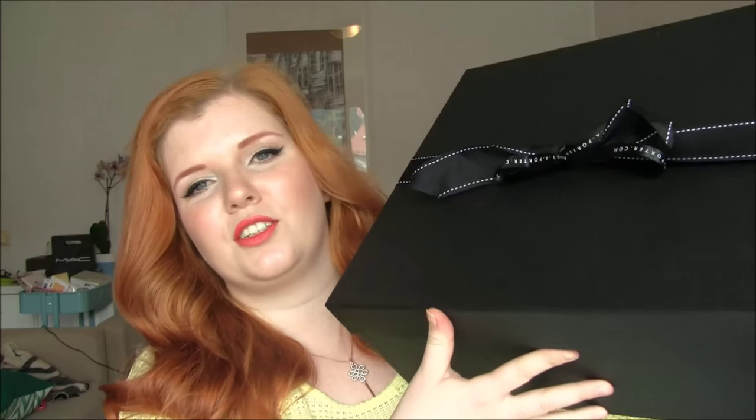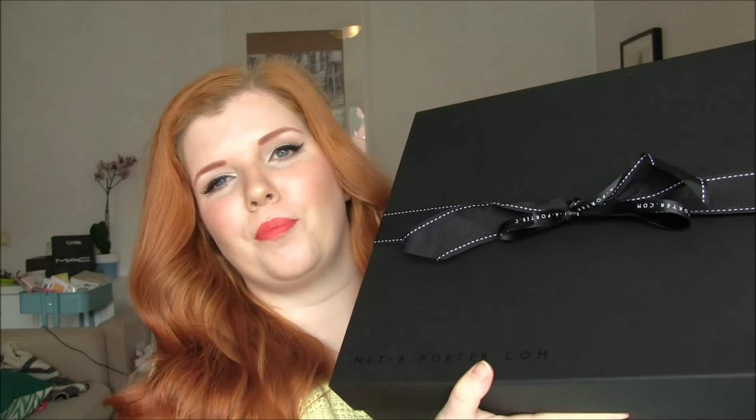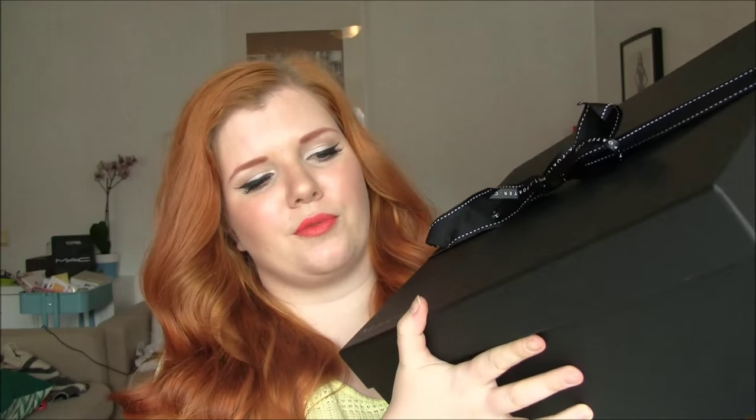If you are into anything designer, then you will have heard about Net-A-Porter.com before. They added a beauty department a few years ago, and this is the first time ordering beauty from them. It came in this big old box — this is the signature packaging, you can choose it free when you're checking out. It has a cute little bow, it's a really nice sturdy box, and I always get my orders in these boxes because they're so great for storage.